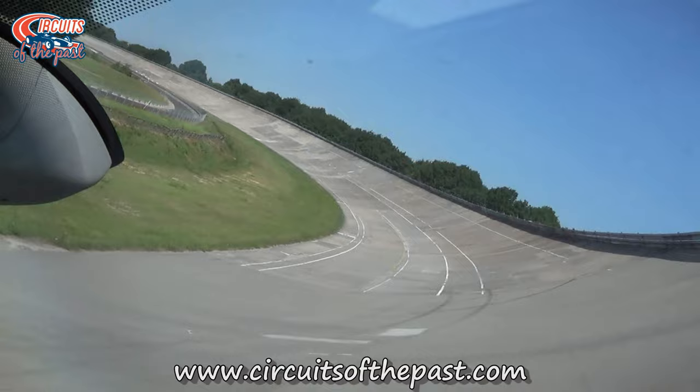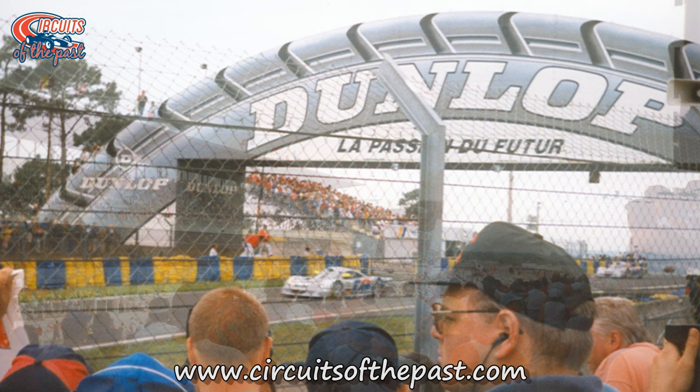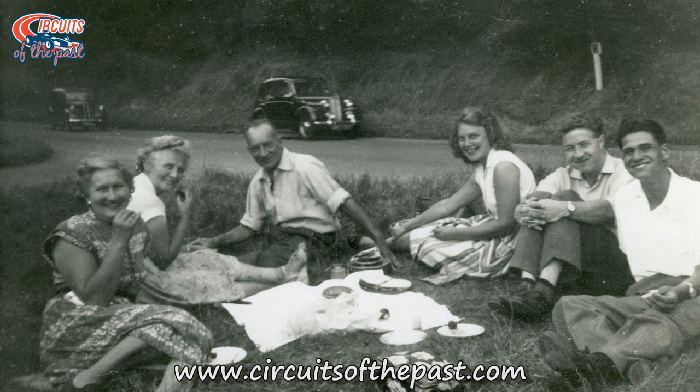The first ever Grand Prix was held in 1906 at Le Mans, today best known for its annual 24-hour race. The last ever pre-war Grand Prix was held in September of 1939 at the Kalemegdan Park in Belgrade.